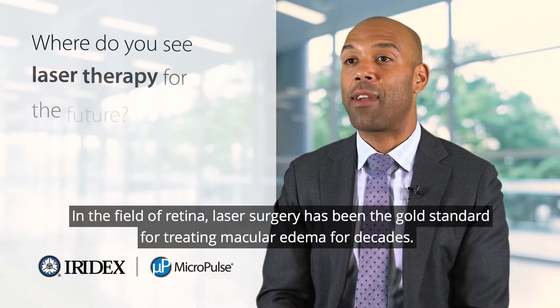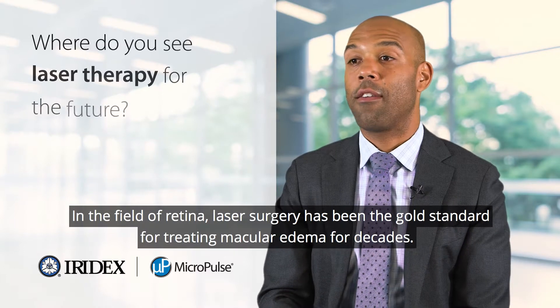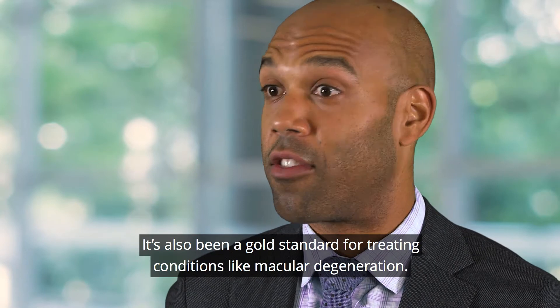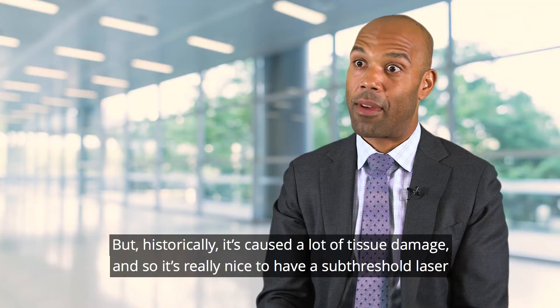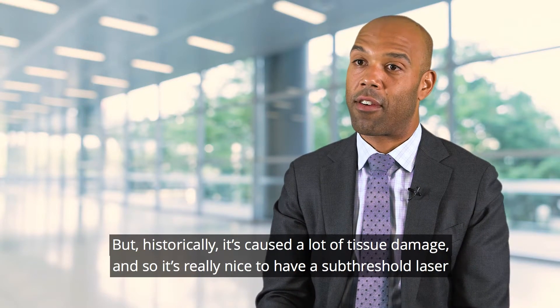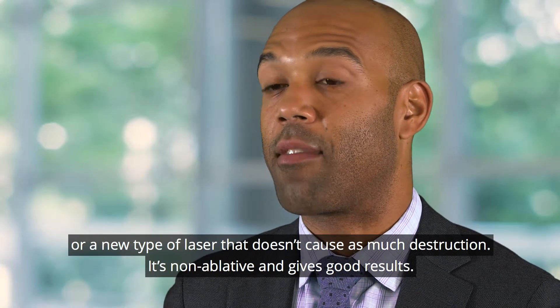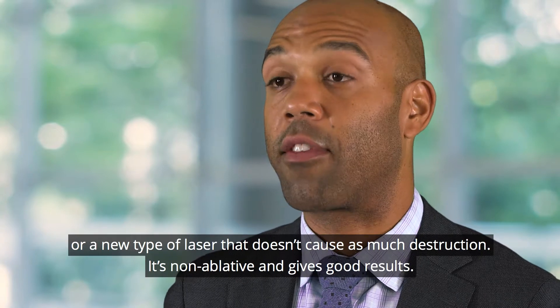In the field of retina, laser surgery has been the gold standard for treating macular edema for decades and also for conditions like macular degeneration, but historically it's caused a lot of tissue damage. It's really nice to have a sub-threshold laser — a new type of laser that doesn't cause as much destruction. It's non-ablative and gives good results.